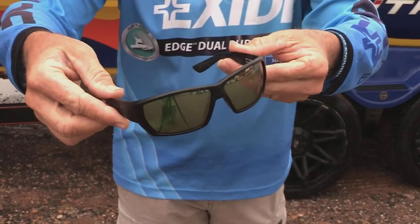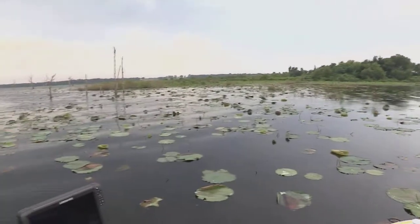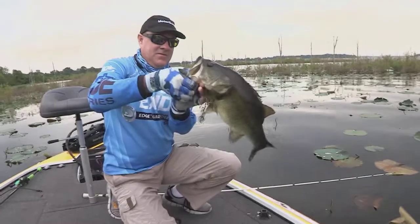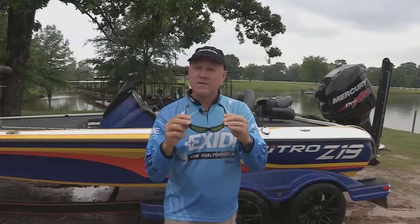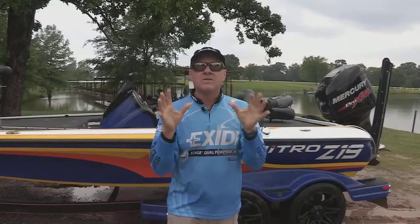I could see underneath all those lily pads, I could see the subtleties of the grass beds, the dark coloration underneath — it really helps you know where to make that pinpoint cast. They are the brand new Costa Sunrise Silver Mirror lenses. Check them out at your retailer for days just like today, when it's cloudy and dark and overcast.